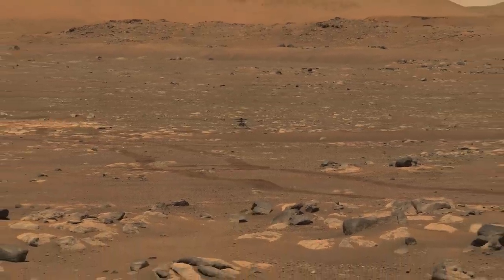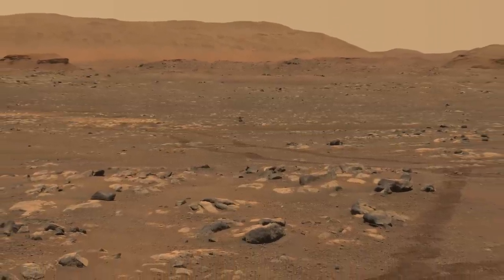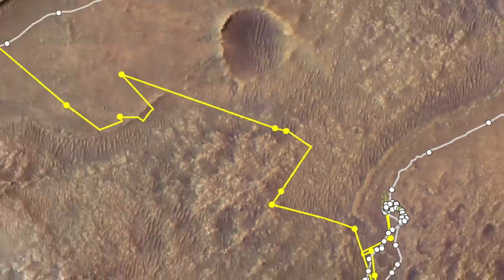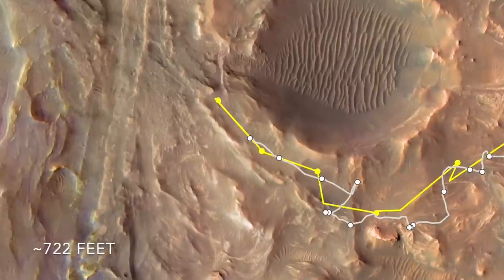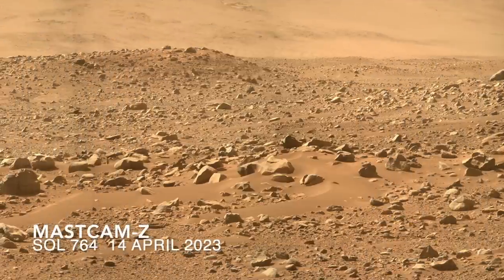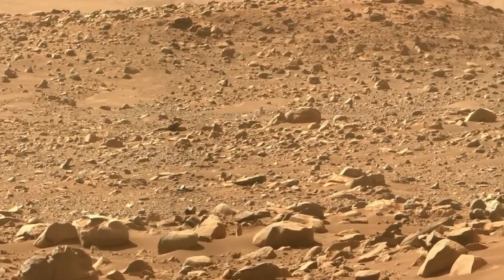With the exception of a relatively close encounter in June of 2021, they've been keeping their distance ever since. Fast forward to April of this year and an incredible 50 flights later, we find the two parked at the edge of Belva Crater, about 220 meters apart. Perseverance surveyed the landscape ahead with the zoom lens on Mastcam-Z and caught a glimpse of Ingenuity seemingly parked in a field of boulders.